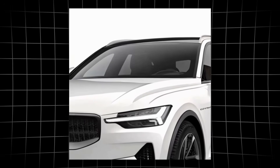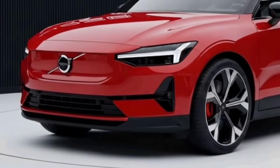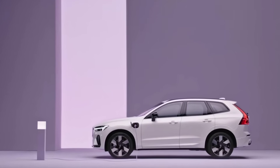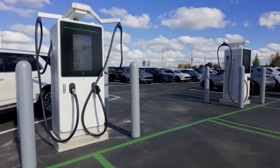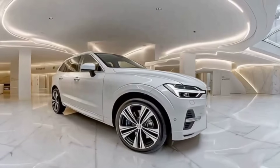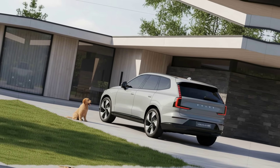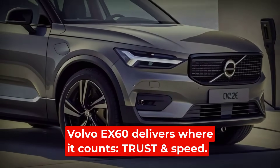That is the kind of conservative engineering that cautious luxury buyers trust. With the SPA3 platform, you get more than just numbers on a spec sheet. The 800-volt system means shorter charging stops — if you find a compatible station, you are looking at hundreds of miles of range added in minutes, not half an hour. For anyone waiting for a luxury EV that does not gamble on unproven tech, the EX60 is the safe bet. It may not have the most screens or the flashiest badge, but it delivers where it counts: speed and trust.